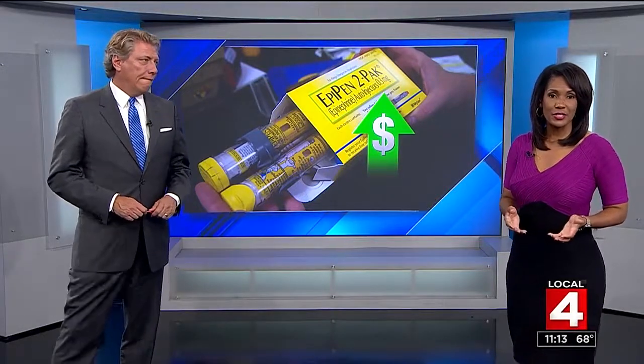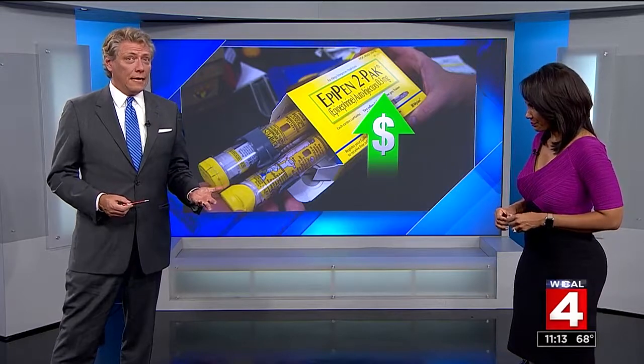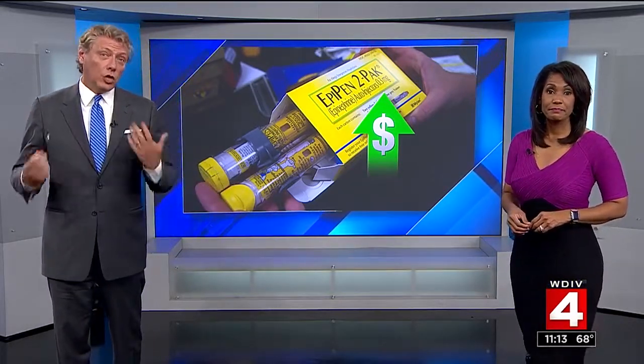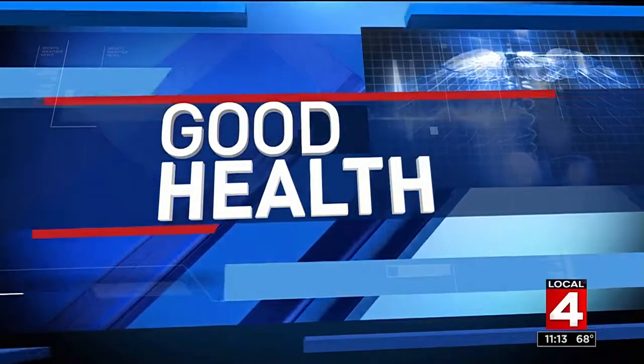For people with life-threatening allergies, the EpiPen is the first line of treatment. Recently, though, the price has gone sky high, and that's just one of the reasons a group of Florida researchers is working on an alternative. Dr. Frank McGeorge explains how it could work in this Good Health Report.